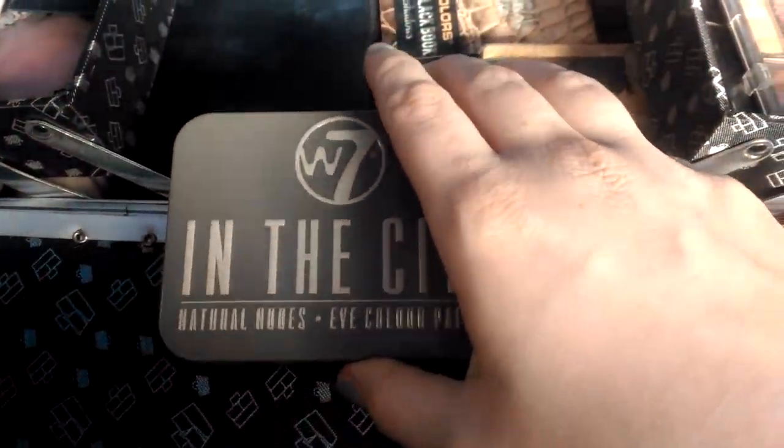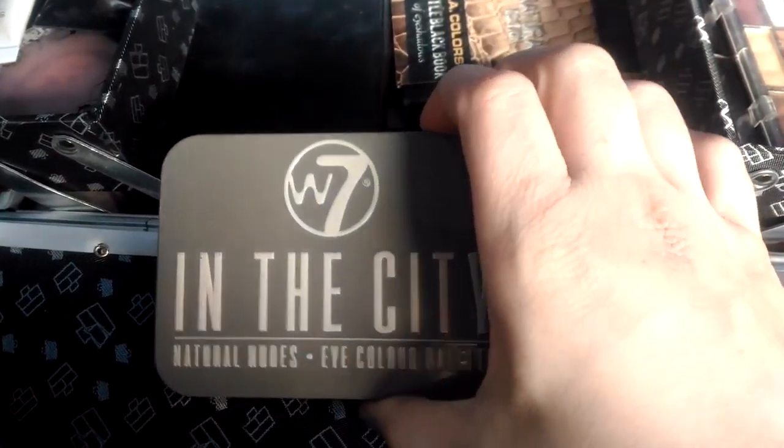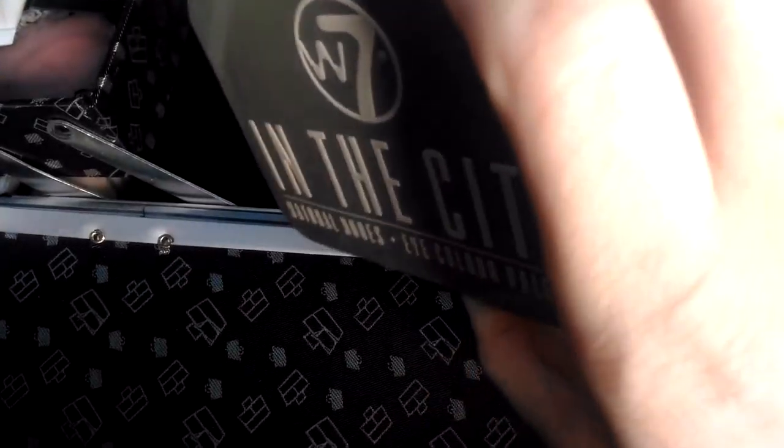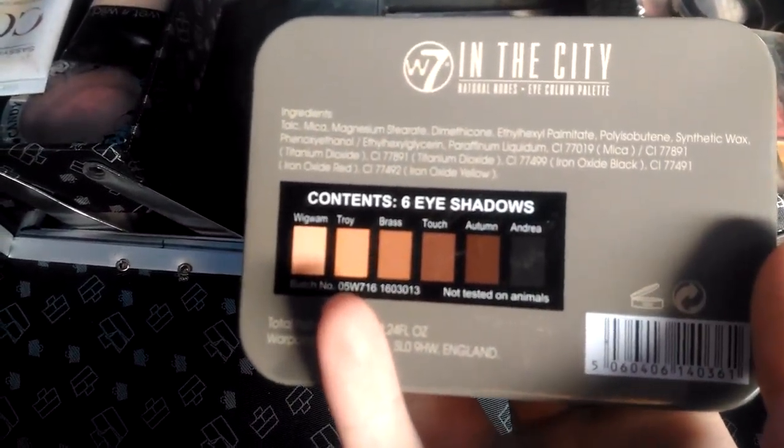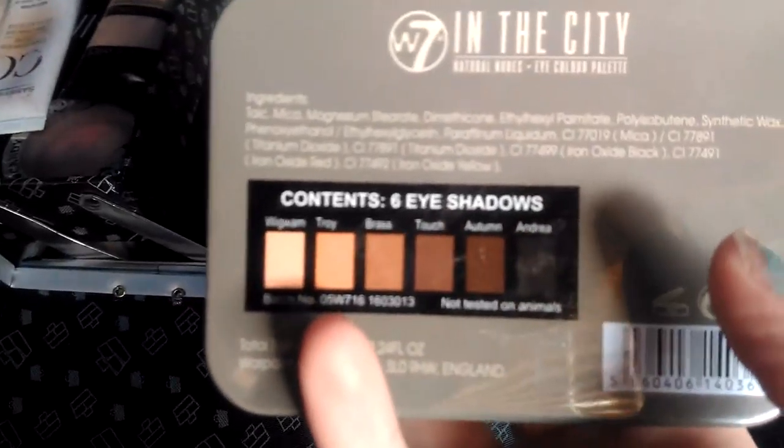Then I have my W7 In the City Palette. I got this with my Swag Bucks — if you guys don't know what that is, it's a free gift card site where you can get gift cards. I cannot open this with one hand, but it comes with all these eyeshadows and yeah, I love it.